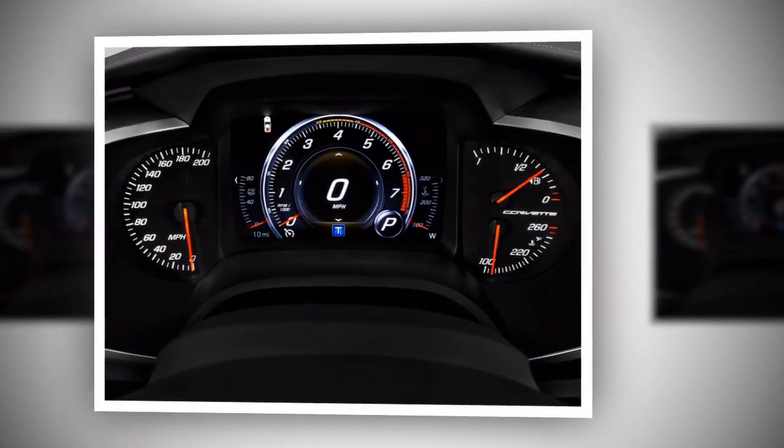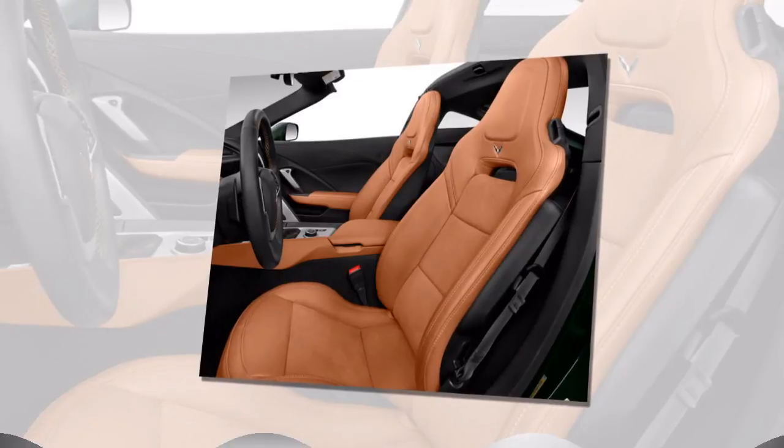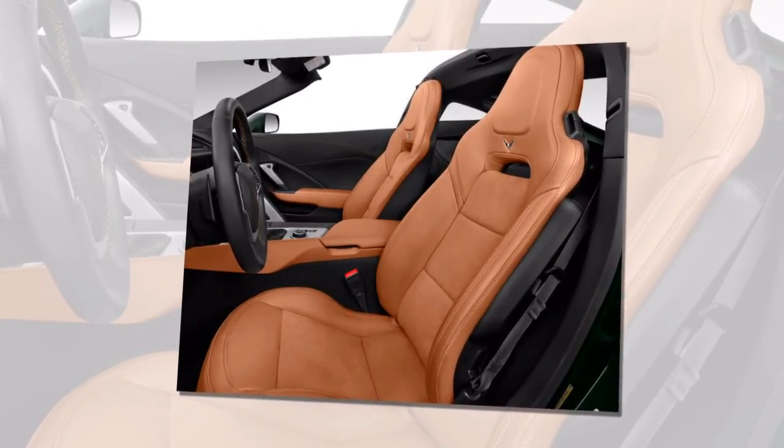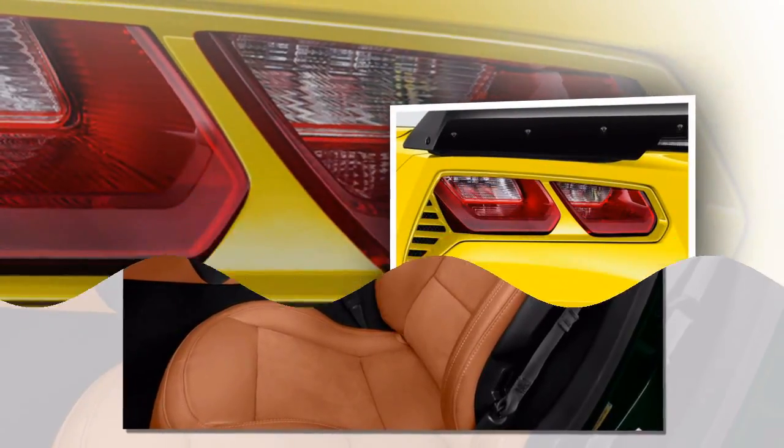Add in the Z07 package for about $8,000, and the Grand Sport gains magnetic selective ride control dampers, Brembo brakes, Michelin Pilot Super Sport Cup 2 tires, and a more aggressive aero package.